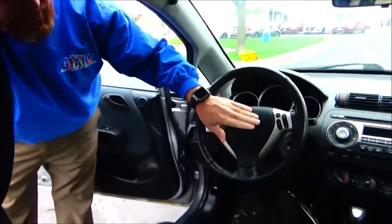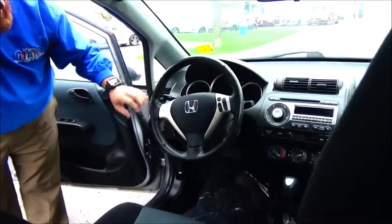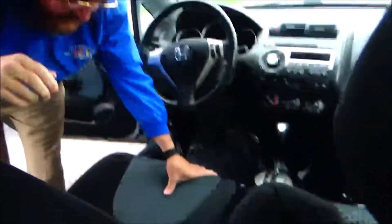On the interior you have your driver and passenger side airbags, side impact airbags, side curtain airbags front and back, fingertip control for your cruise, paddle shifter sport mode, tilt steering and intermittent wiper, and cupholders.